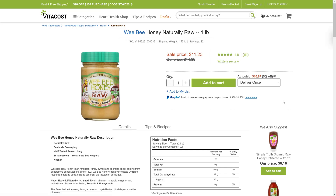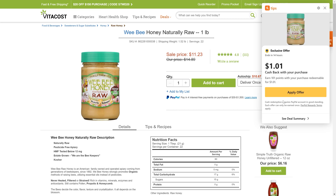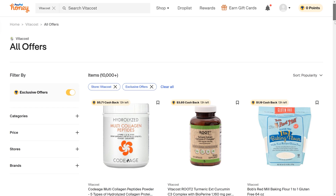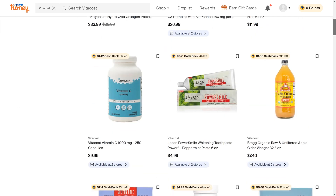For instance, when I click on this food product on the Vitacost website, Honey will offer me additional cashback in a dollar amount, which could be as high as a 10% additional discount — and that is on top of 1% to 8% site-wide cashback. You can see the entire list of products with additional cashback on the Honey website for a particular merchant.